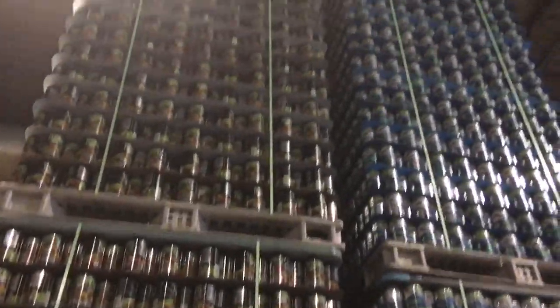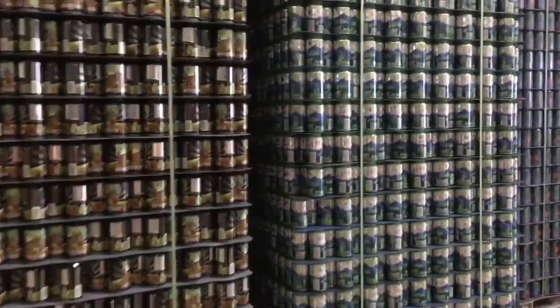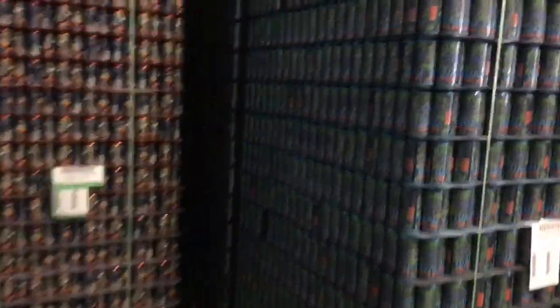Fun fact about the Terrapin Brewery: it was actually named after one of the Grateful Dead's albums, Terrapin Station, and most of the can design is from Grateful Dead artists Richard Biffle and Chris Pinkerton. Right here they have a cool assortment of cans — they're empties shipped in on pallets from the Ball Company, which also makes mason jars.